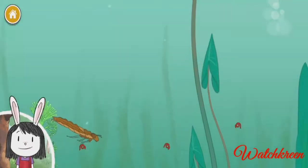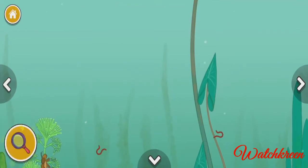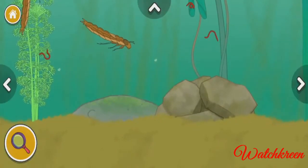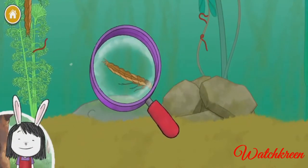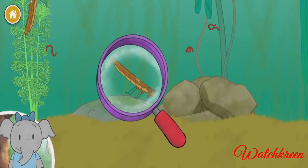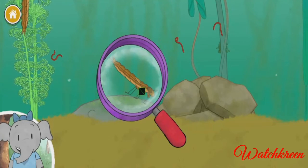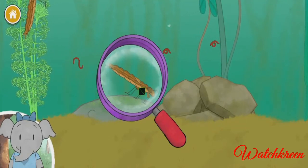We could take a closer look at the plants and animals in the pond with this magnifying glass. Move the magnifying glass over a plant or animal and click it to see it up close. I notice a dragonfly larva has a big bottom lip that helps it scoop up food — what do you notice?